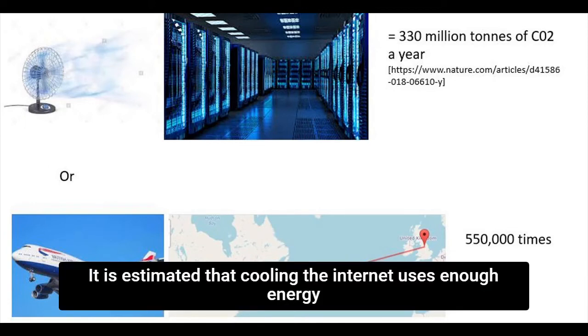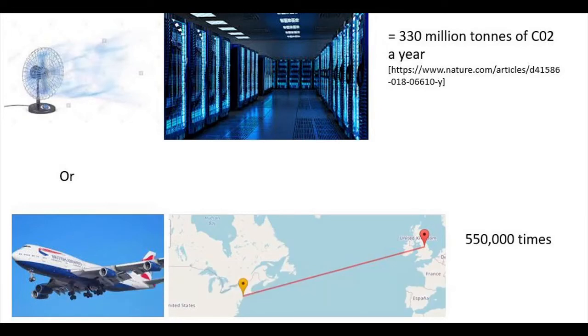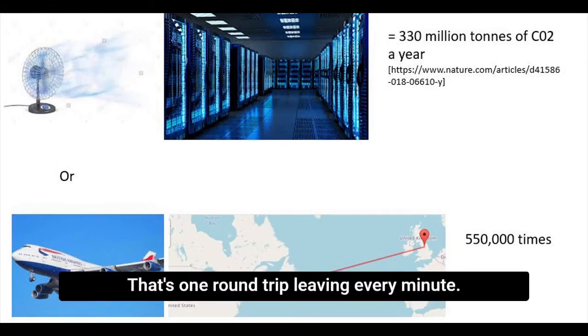It is estimated that cooling the internet uses enough energy that it emits more than 300 million tons of carbon dioxide a year. That's the equivalent of flying from Leeds to New York and back 550,000 times in one year — that's one round trip leaving every minute.